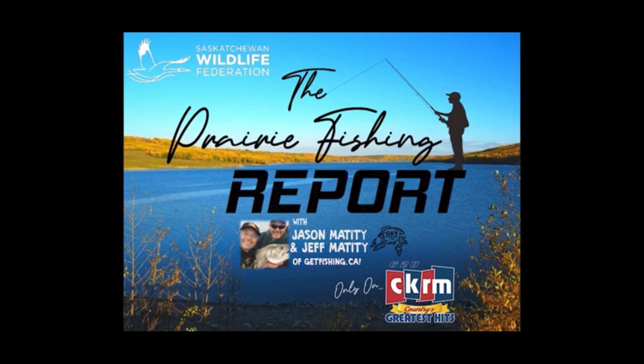Reminding everyone to help stop the spread of aquatic invasive species. Always clean, drain, and dry your boat and equipment after each use.